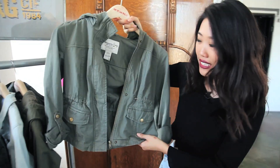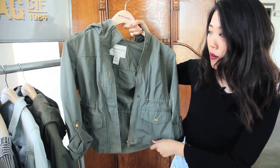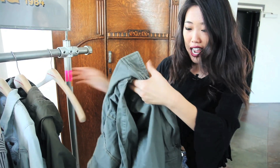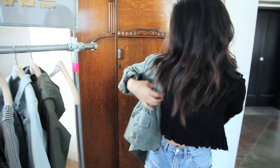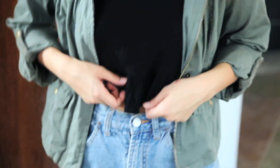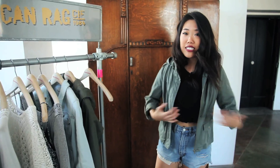So this is the piece I'll be styling today. It's this awesome army green, military inspired jacket, and what I really like about it is that it has a ton of pockets, so not only is it stylish but it's also really functional. This is something I would wear going shopping or running errands. I just have on this black crop top that's really flowy and then these vintage high-waisted shorts.